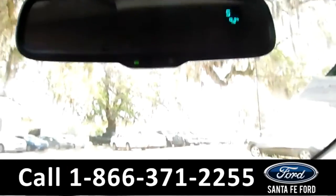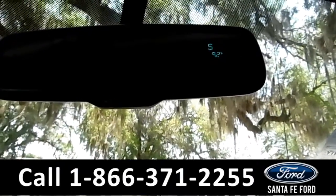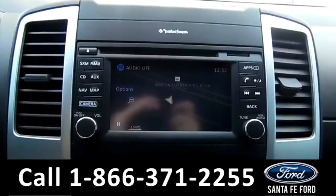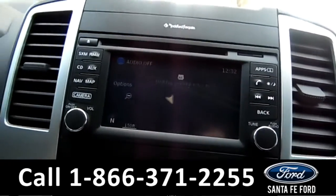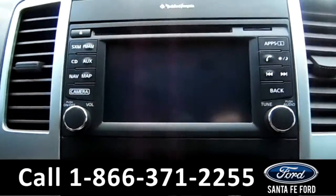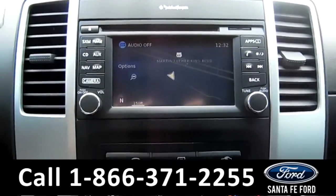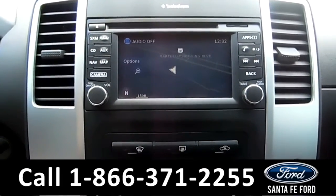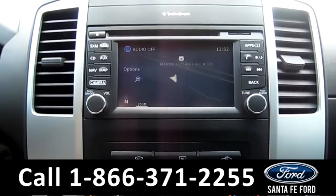The rear view mirror has a digital compass and outside temperature display. The media center features an LCD screen that displays the backup camera. It also has an AM FM radio, CD and MP3 player, as well as Sirius XM satellite radio and Sirius XM traffic.